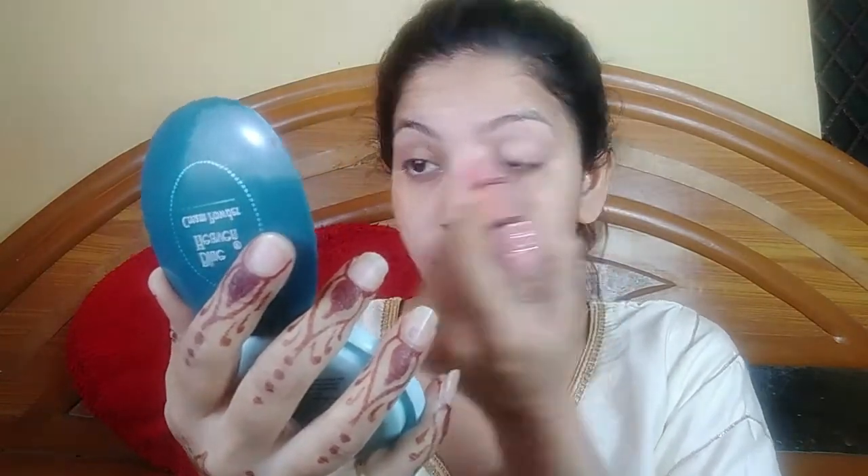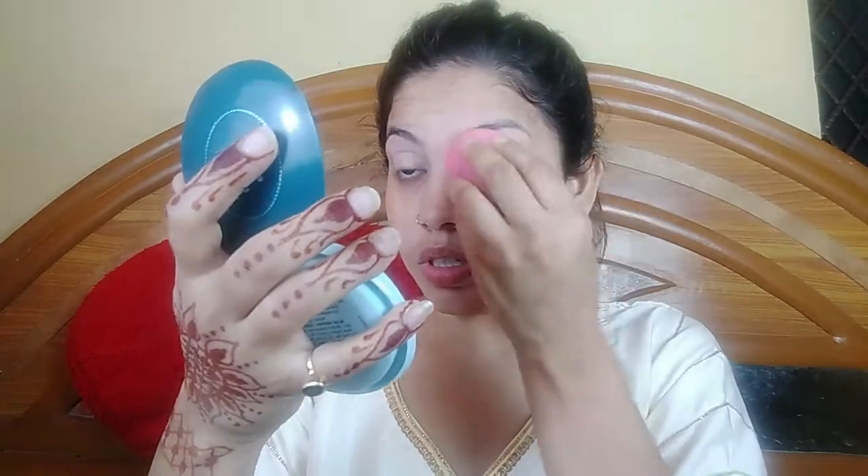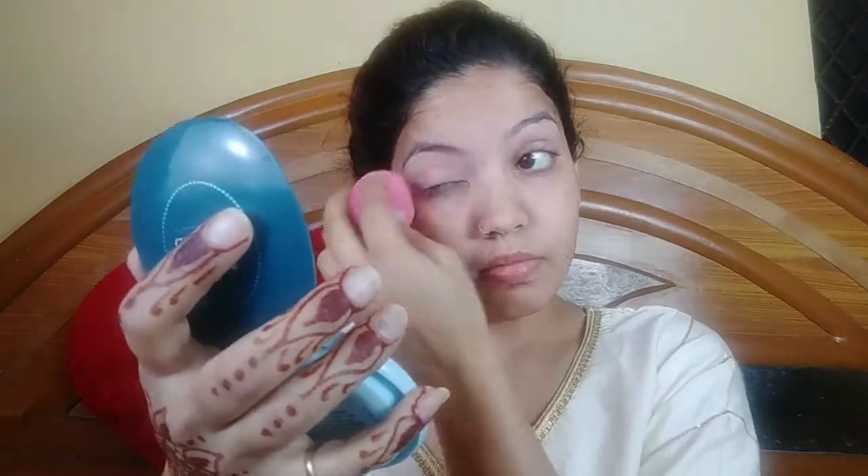First I will do the eyes. I am using a MAC concealer — I will use both a puff and concealer and put it on the eyes. Then I will blend it with my blender and set my eyes with Blue Heaven powder.